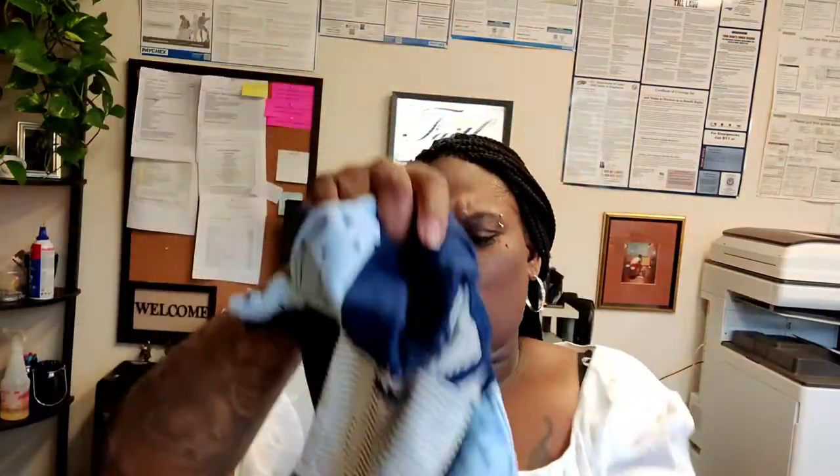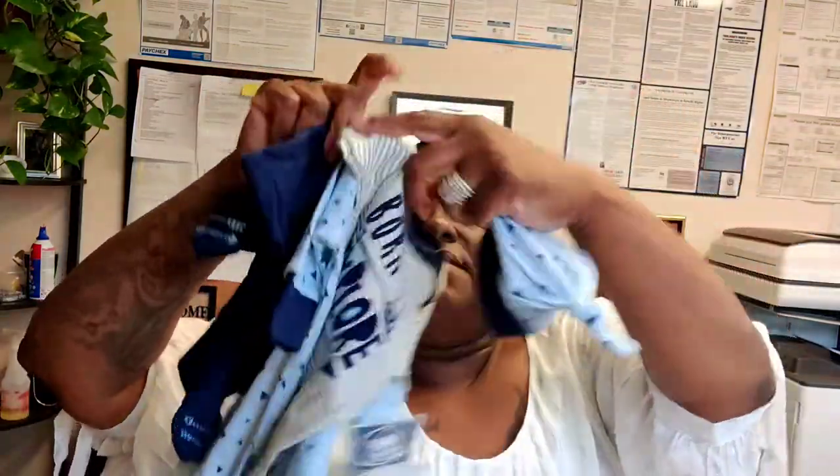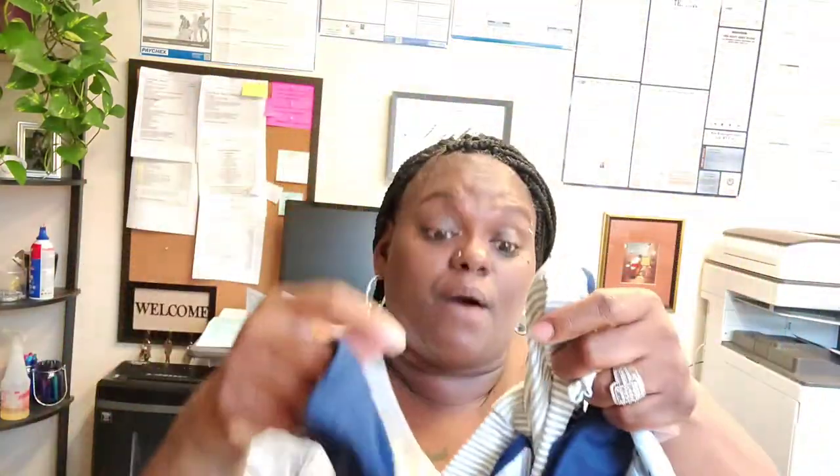Last thing in this bag — a four-piece set from Burlington for ten dollars. Comes with a little hat, a little onesie — this is a newborn — little pants with feet in them. So that whole bag was basically Burlington, except for the first two polo outfits that were from Macy's.